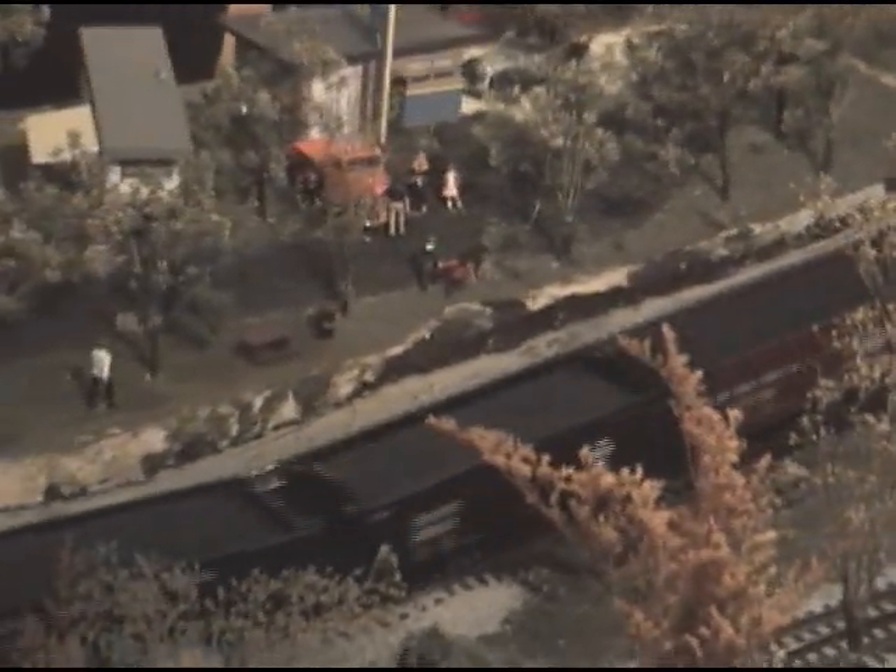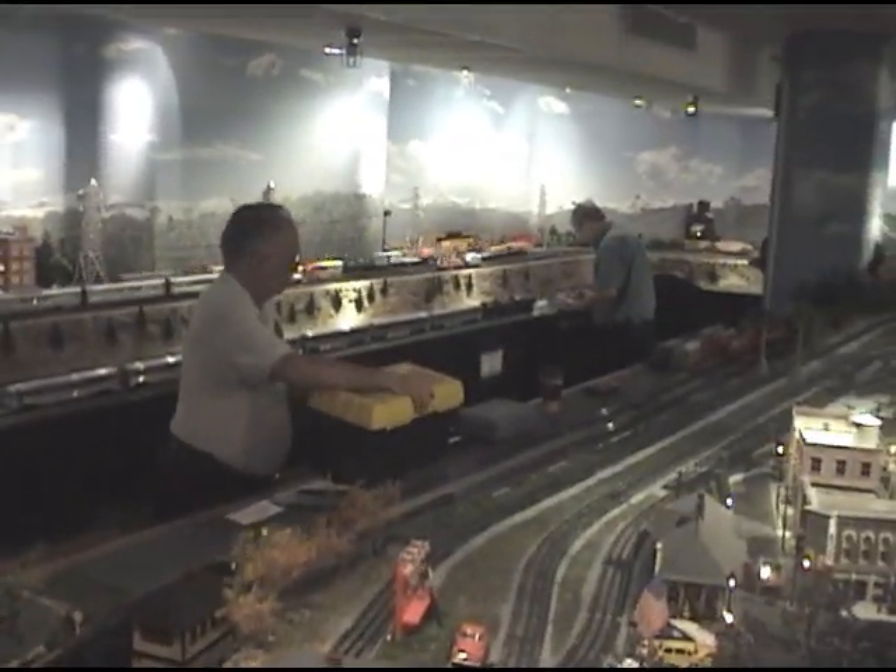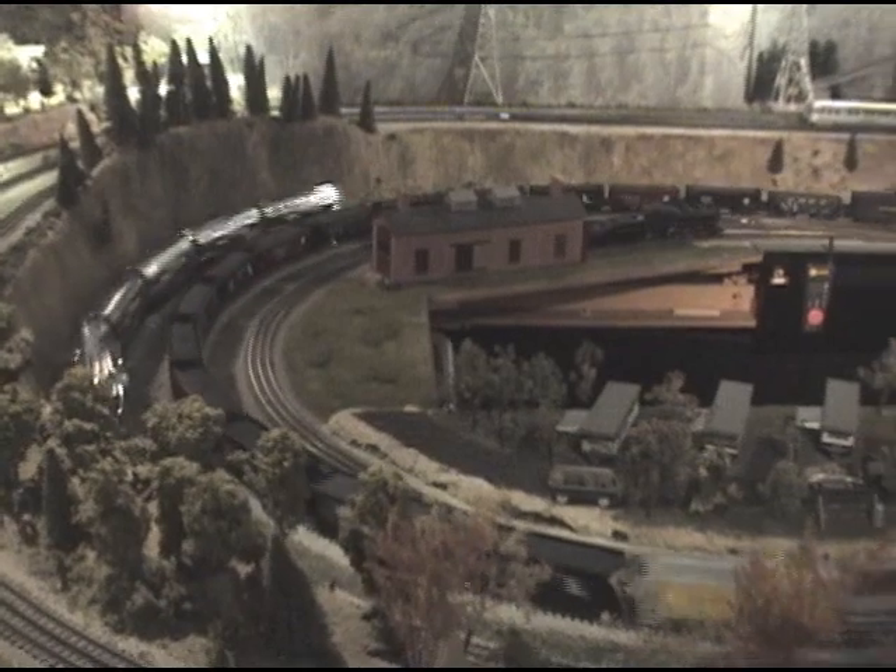Very realistic, as you can see. We've got all volunteers who love trains, who work here and who care for their trains. So they have a wonderful place to show their trains and then we get to enjoy them — it's a great combination.